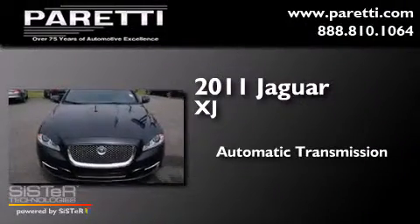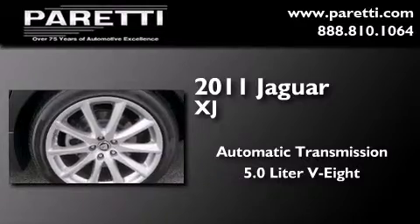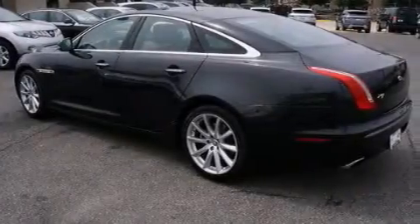This is a certified pre-owned 2011 Jaguar XJ. This four-door sedan has an automatic transmission and a 5.0 liter V8.